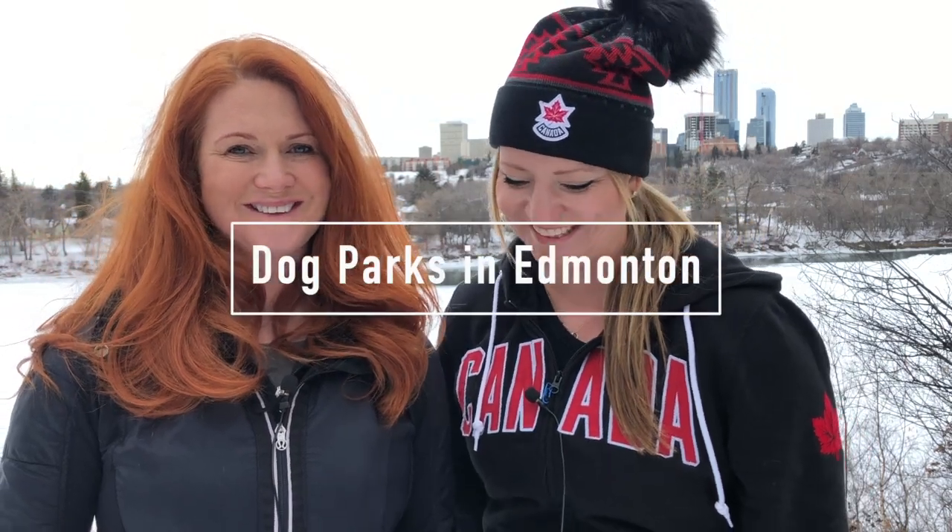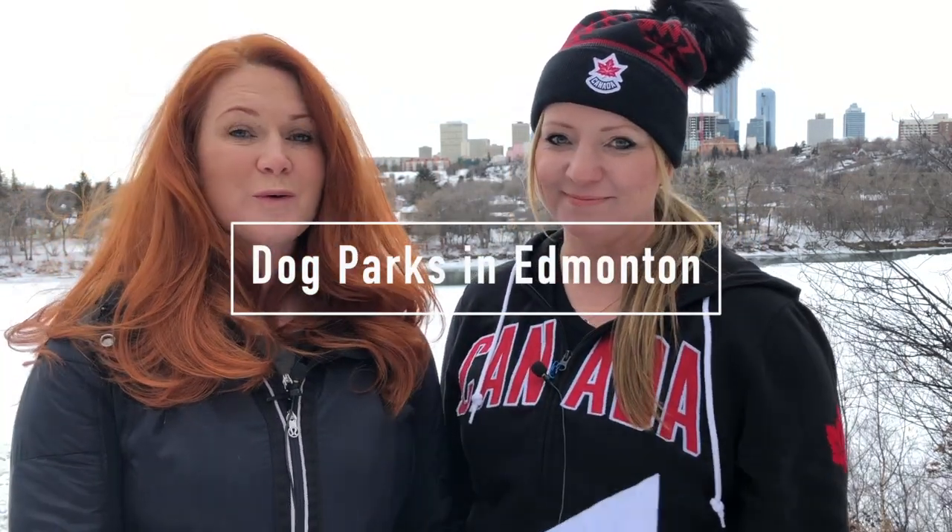Hey, dog parks in Edmonton — that's what we're exploring today. We will tell you why we love them and where they are. You'll also learn about dog park rinks. What are those? Well Jody, stay tuned and you'll find out more. Let's dive in.